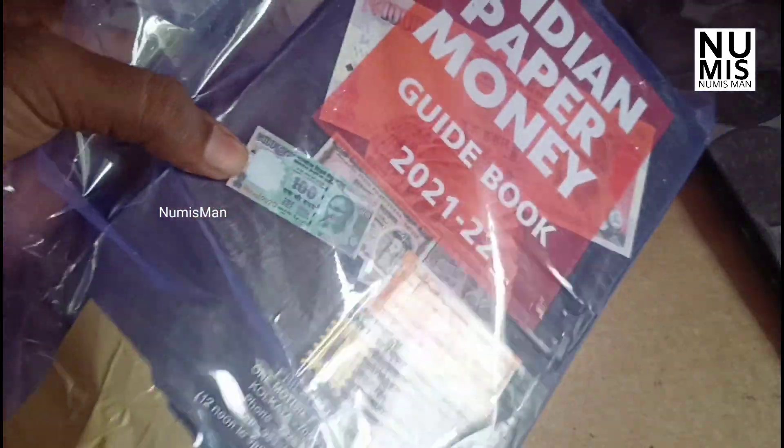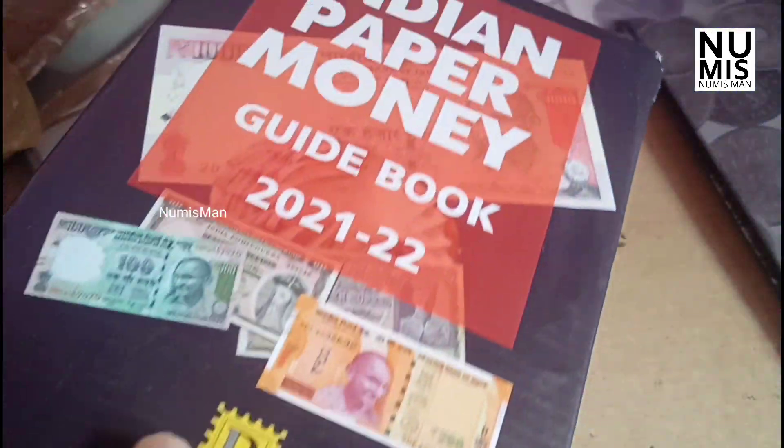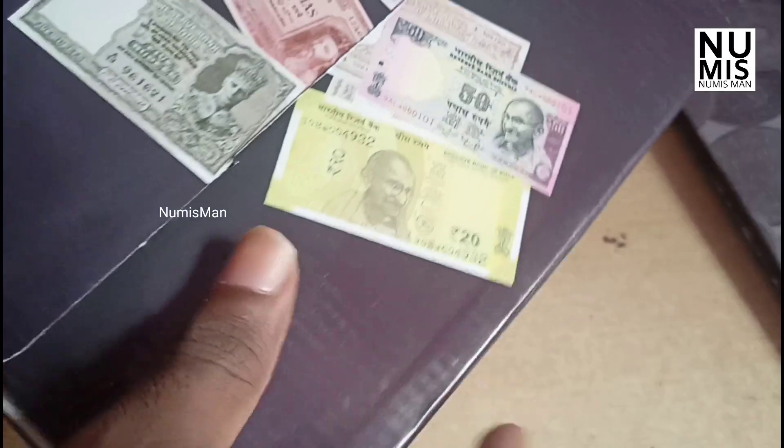We are going to look at our currencies, we are going to look at the market value, and we are going to update the catalogs.